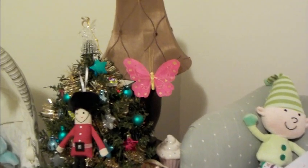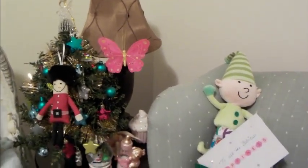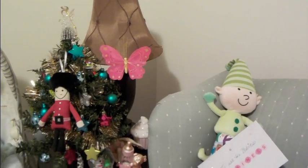Merry Christmas! Happy Holidays and welcome to Baby Doll Loves Nursery. I would like to share with you my babies dressed up for Christmas in my nursery.